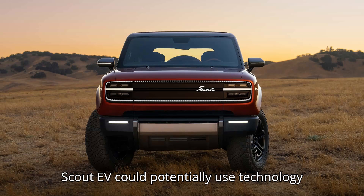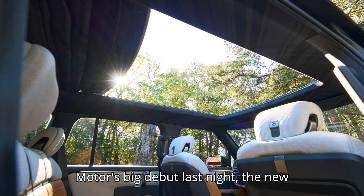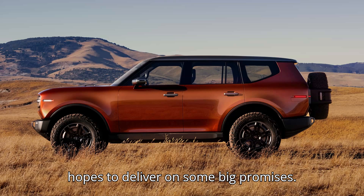The Scout EV could potentially use technology from parent company Volkswagen's new joint venture with Rivian. At Scout Motors' big debut last night, the new-designed and built-in-America subsidiary of the Volkswagen Group showed off how it hopes to deliver on some big promises.